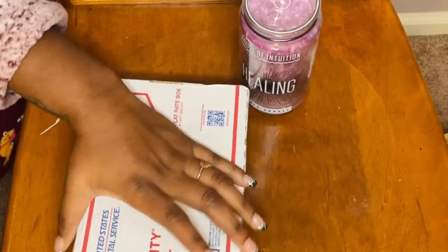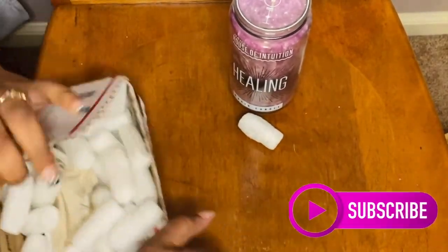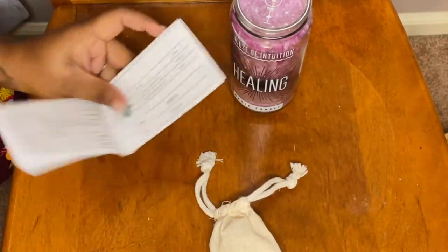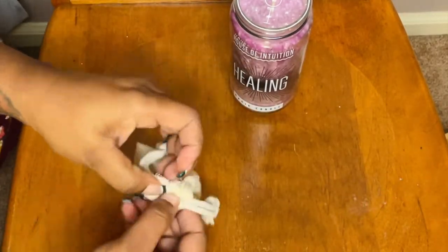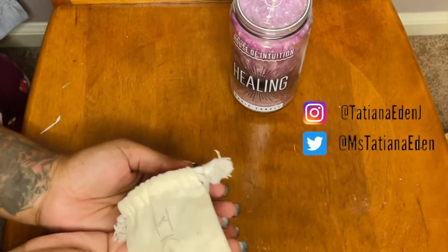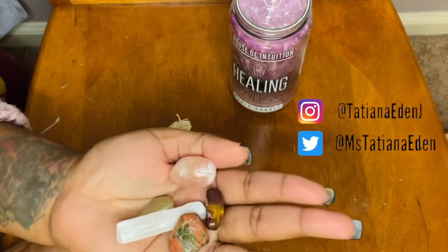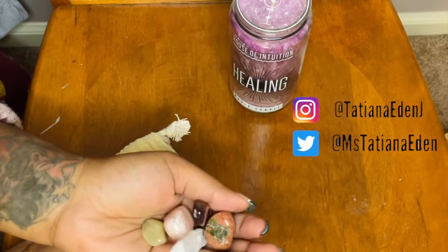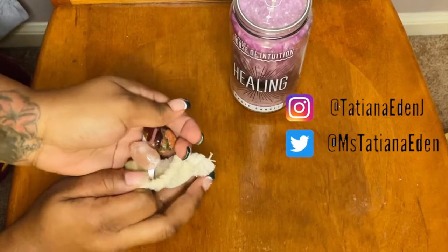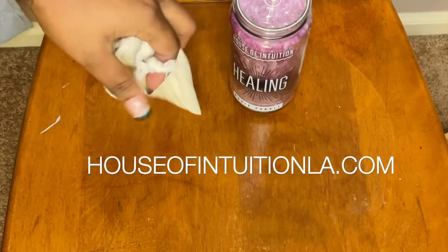Next thing that I am opening up is the crystals that I ordered. I ordered a healing set, and excuse me in this video guys, my nose is a little stuffy — I have a cold. So the crystals are different crystals; I believe it came with six, each with different meanings. I didn't describe each crystal in this video. However, if you guys are interested, I can definitely do another video in the future because I am ordering more crystals. Or you guys can check out their website, which is houseofintuitionla.com.